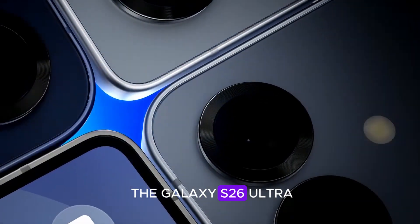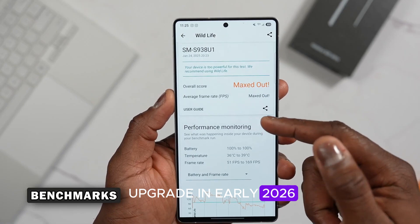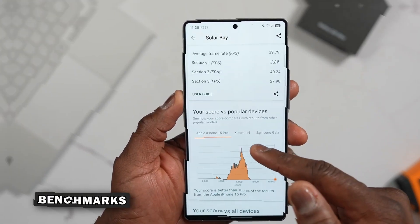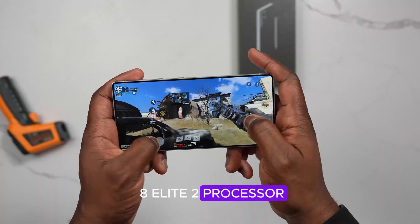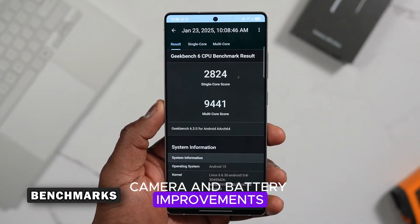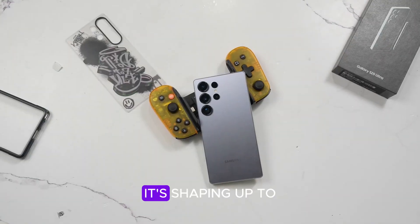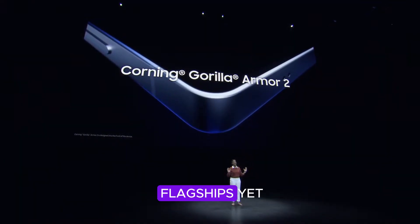If you're considering an upgrade in early 2026, the Galaxy S26 Ultra might be worth the wait. With a powerful Snapdragon 8 Elite 2 processor, 25% faster RAM for gaming and multitasking, camera and battery improvements, and a sleeker design with smarter features, it's shaping up to be one of the most well-rounded and performance-focused Android flagships yet.